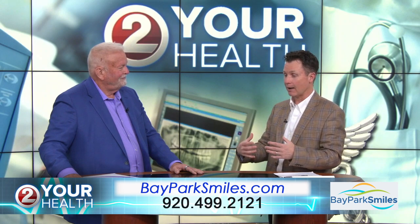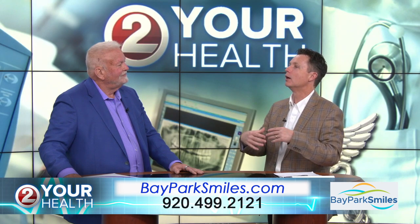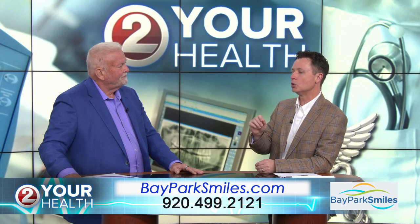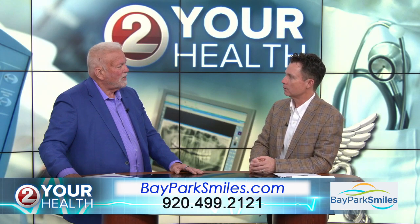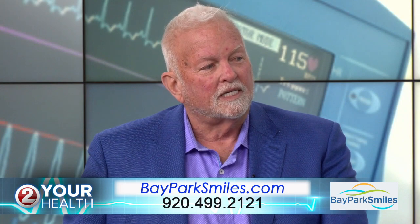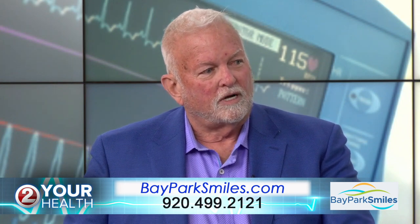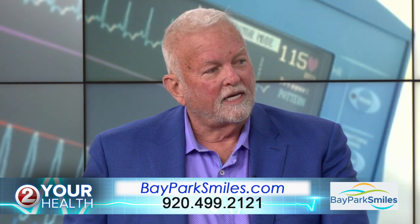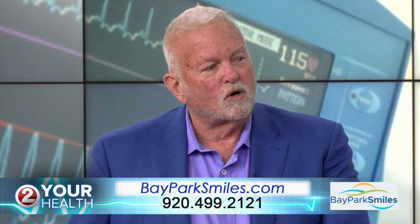And when we can have that oxygen, all those health-related issues lessen. So how long between getting the appliance and relief would you say there is? The appliance can be delivered in about six weeks once we do all the record-keeping. And then after that, we are evaluating and readjusting the appliance — what we call titrate — we can change how far we bring your lower jaw forward to give you more oxygen.